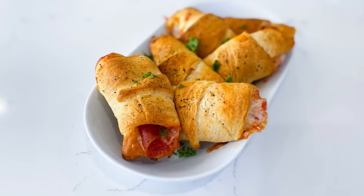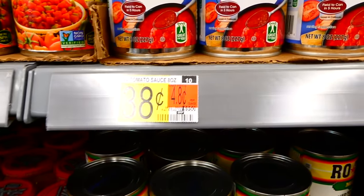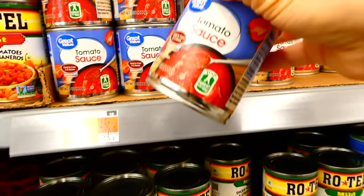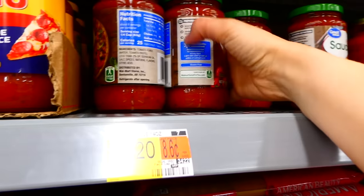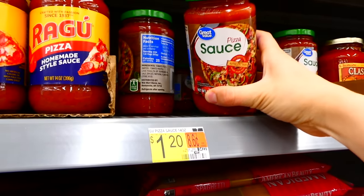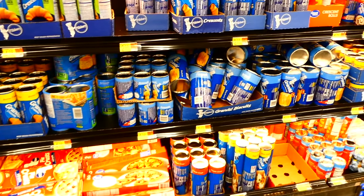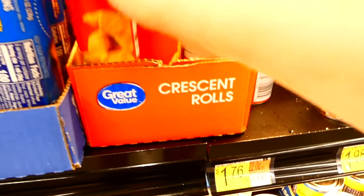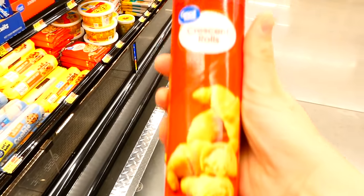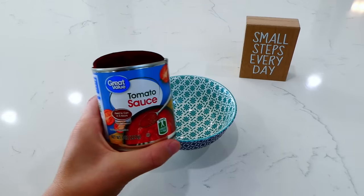Now we're making these super fun pizza pockets. The first thing I'm grabbing from the grocery store is a can of tomato sauce. This is a trick I like to use when saving money — I buy a can of tomato sauce instead of a jar of pizza sauce because it's significantly cheaper, and I'll show you how to make it delicious. Next I'm grabbing a can of crescent dough, or you could use biscuit dough — very inexpensive. The last thing I'm grabbing is a package of pepperoni, or any of your favorite pizza toppings.